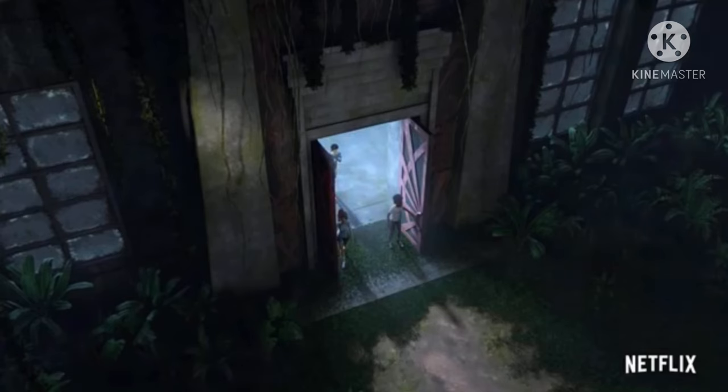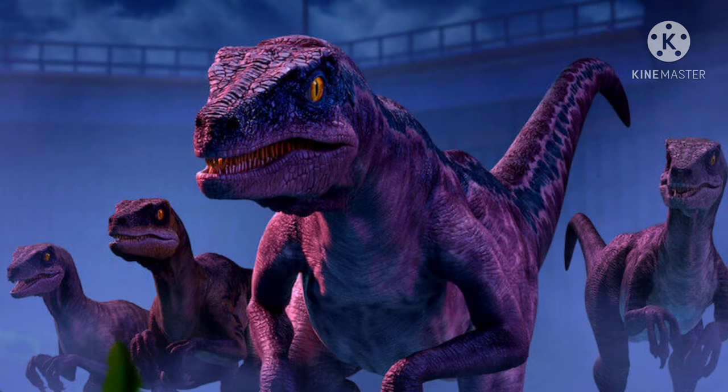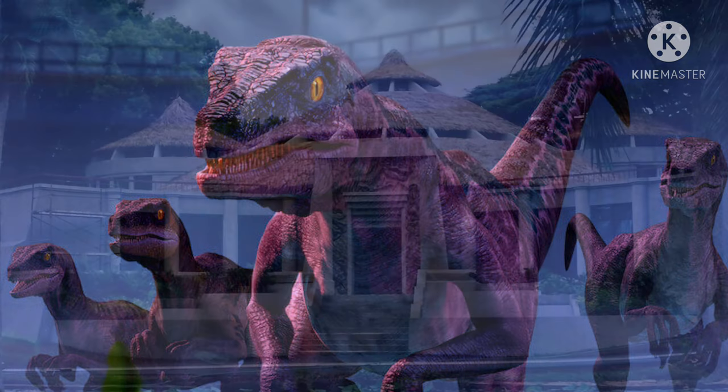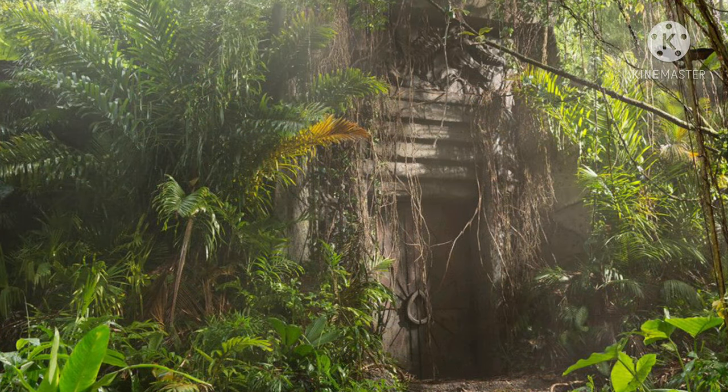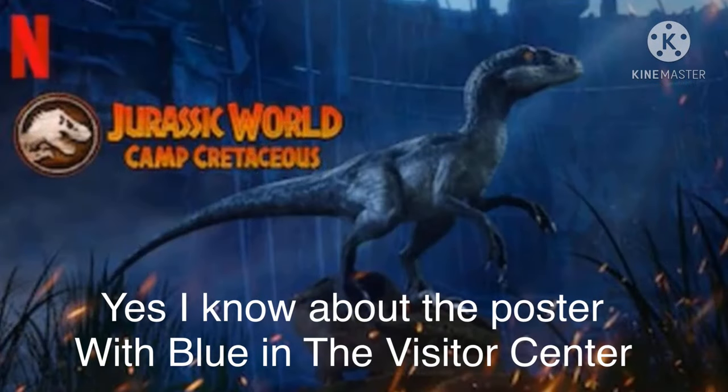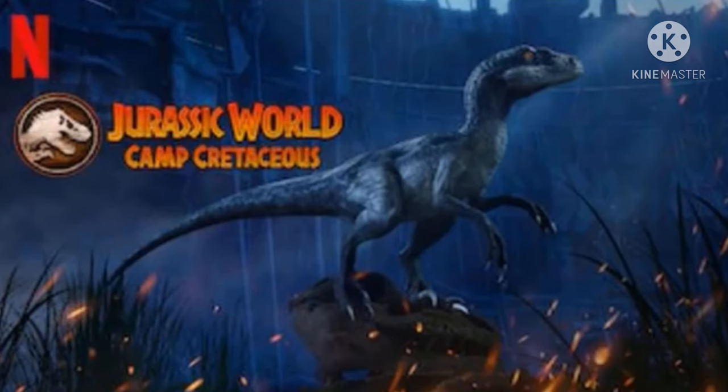If you haven't seen the trailer already, a link will be in the description below. Many people are theorizing that the building we see the kids enter — the one with the monolophosaurus — is the visitor center. I personally do not think so, as it does not match the visitor center from what we've seen in the past.